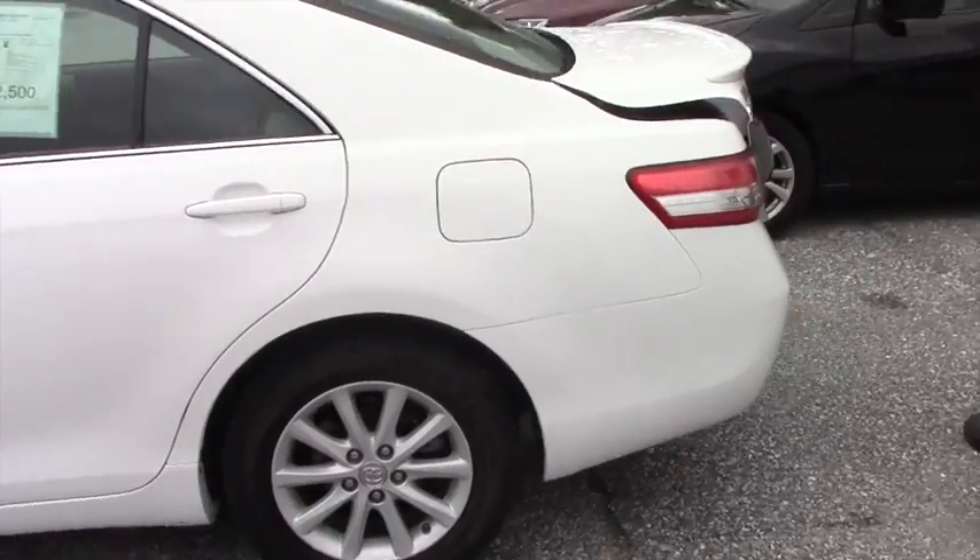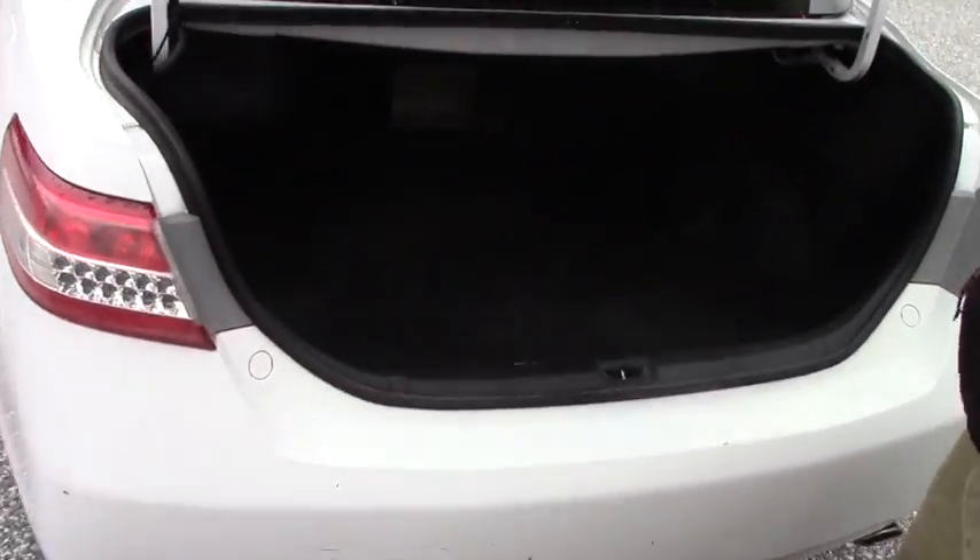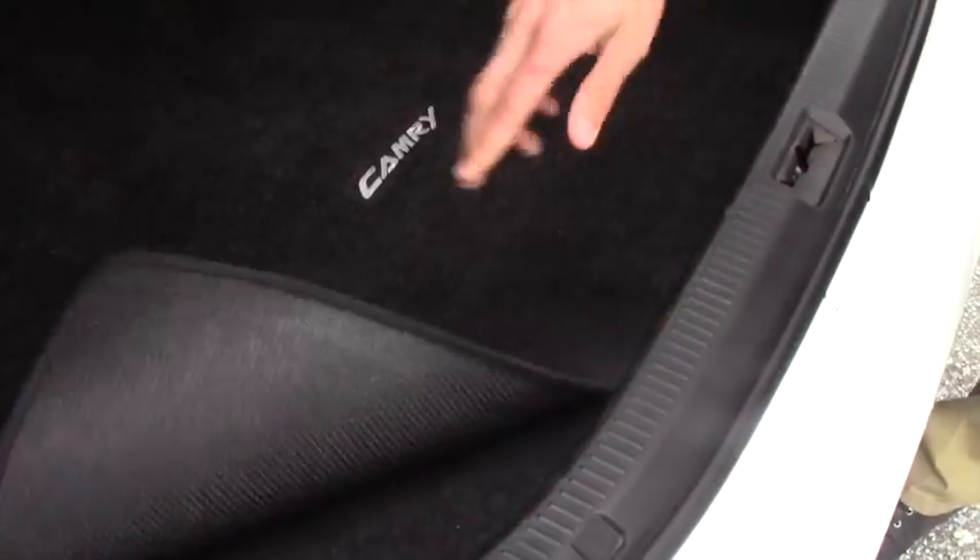Coming around to the back — being the Camry, you're going to have more space than the Corolla. Opening up the trunk, you're going to have a lot more space back here. The spare equipment is located below with some storage units.